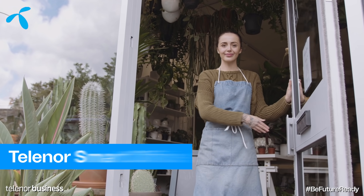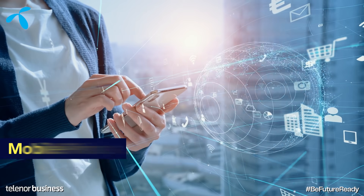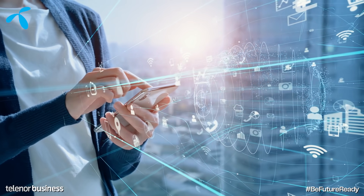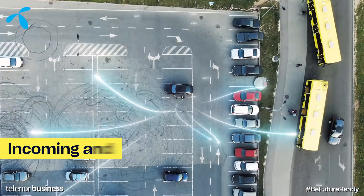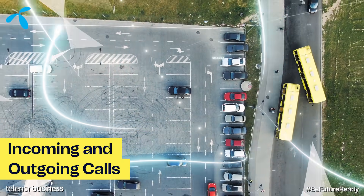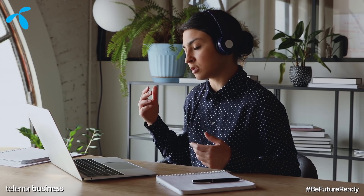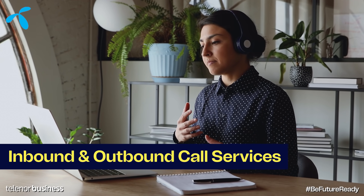Be future ready with Telenor Smart Office, a mobile private branch exchange system designed for smarter businesses. Easily manage all incoming and outgoing calls with one master number. Manage your call center virtually or get complete control over inbound and outbound call services.